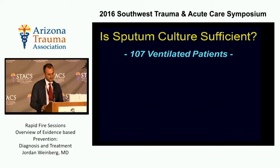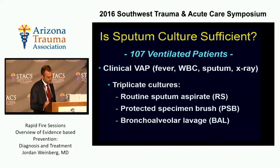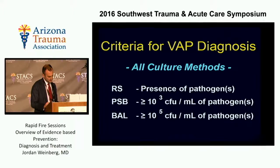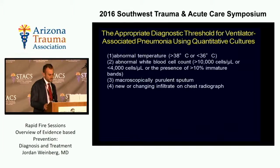47 trauma centers reported their rates of pneumonia over two years, and they're all over the place, largely attributable to differences in diagnosis. One of the big questions is what culture you use to make the diagnosis. The medical literature says it's okay to use sputum cultures; the trauma literature says otherwise. This paper from 1993 from Memphis did triplicate cultures on 107 patients — routine sputums, bronchoscopy with PSB, and bronchoscopy with bronchoalveolar lavage, or BAL. Using routine sputum severely over-called pneumonias. BAL really cut down the rate of diagnosis to 30% of what sputums were showing.